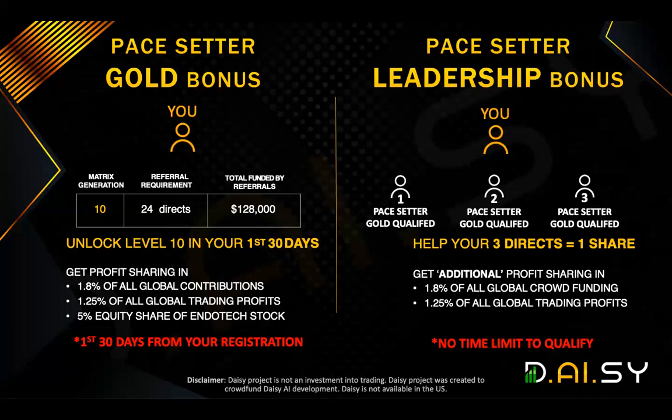Again, another 1.8% of every crowdfunding tier purchase funded is put into a pool and distributed equally. In the first five days, based on the $50 million total crowdfunded, 1.8% of that is $900,000. I believe there was around just 10 people that became Pace Setter Leadership Bonus. Can you imagine? In five days, $900,000 approximately was distributed between just 10 people.